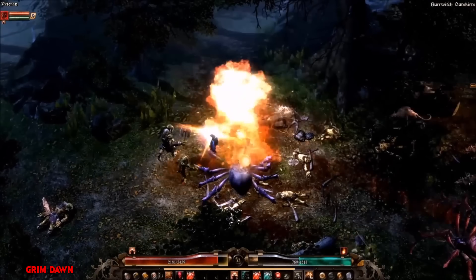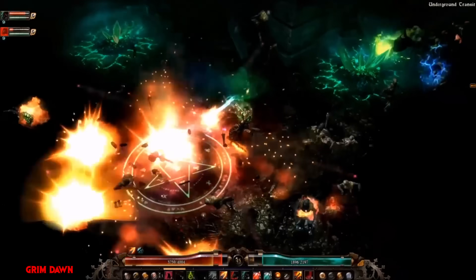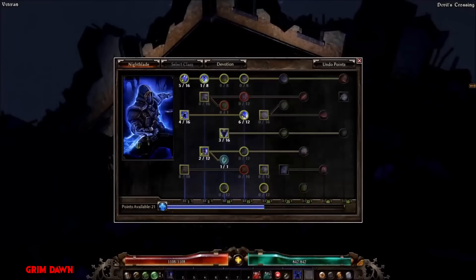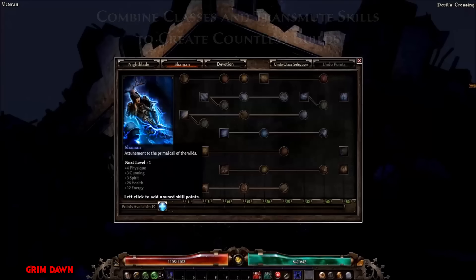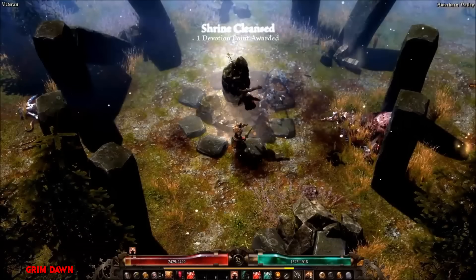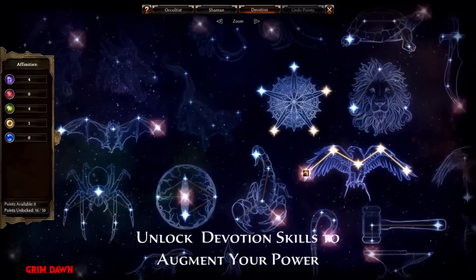Everyone loves to act like Elden Ring needs quick twitch inputs, but it really doesn't. I'm basically halfway through the game and I've played about 40 hours of it on my Steam Deck — out of the 100 hours I've played in that game I'd say about 60 of them were on the Steam Deck. It takes a second to get used to 60 fps on my PC and 30 on the Steam Deck, but after you get used to it it's totally fine. I've beaten every night lord on the Steam Deck so input lag is not that big of a deal.